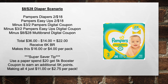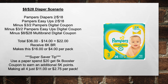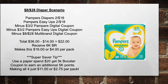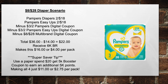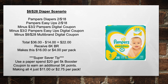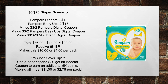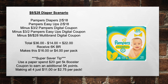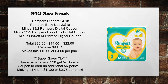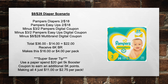Using the $8 off of 28 diaper scenario: pick up Pampers Diapers two for $18 and Pampers Easy Ups two for $18. Minus a $3 off of two Pampers Digital Coupon, minus a $3 off of two Pampers Easy Ups Digital Coupon, and minus the $8 off of 28 Multi-Brand Digital Coupon. Total goes from $36 minus $14 to $22 out of pocket. Receive back a $6,000 bonus reward, making this $16 or $4 per pack. Super saver tip: use a Spend $20 Get $5,000 booster coupon to earn an additional 5,000 points, making all four just $11 or $2.75 per pack. Note the booster is now digital in the app since there's no longer a paper ad, so go clip it.